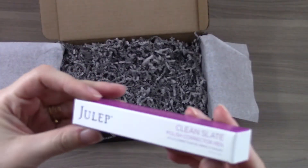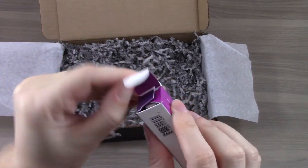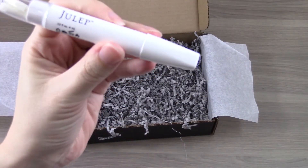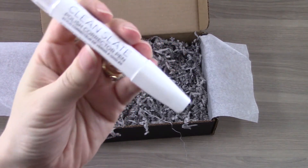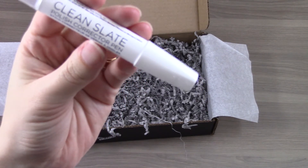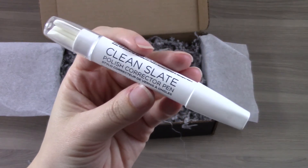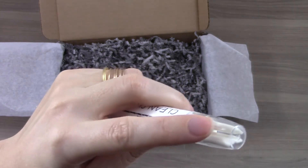The last item in the box is Julep's Clean Slate Polish Corrector Pen. I am really excited about this. I've read reviews where you have to really press down to get them to start working, but they work really well once you get them going. This will remove any type of mistakes you might have made with your nail polish, and it comes with a few different pen caps at the top.